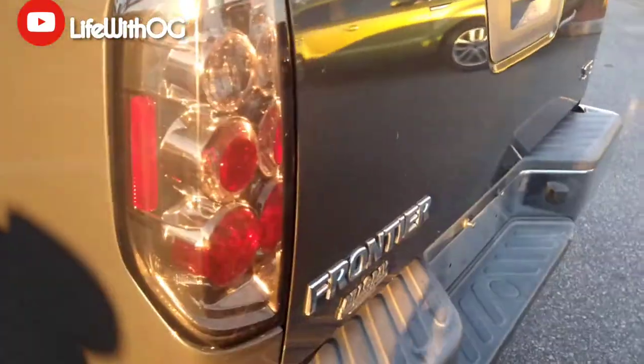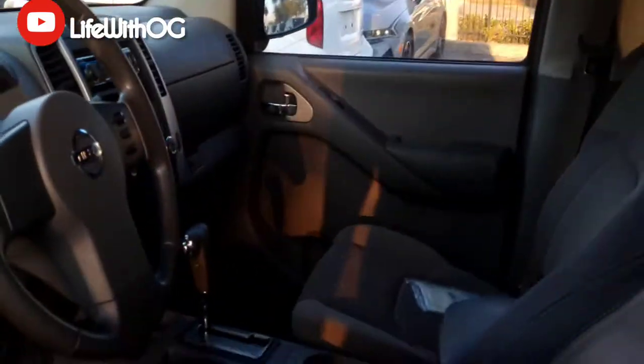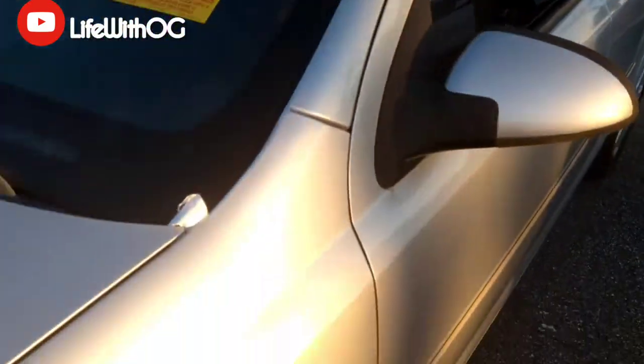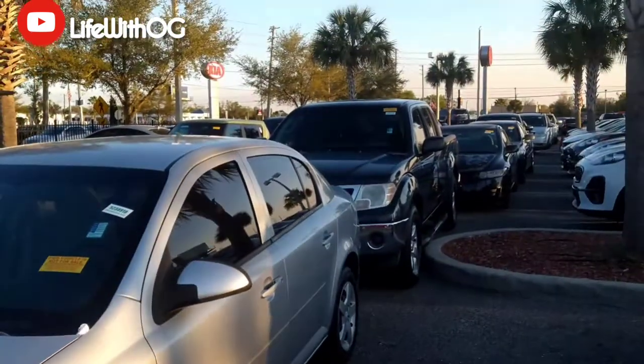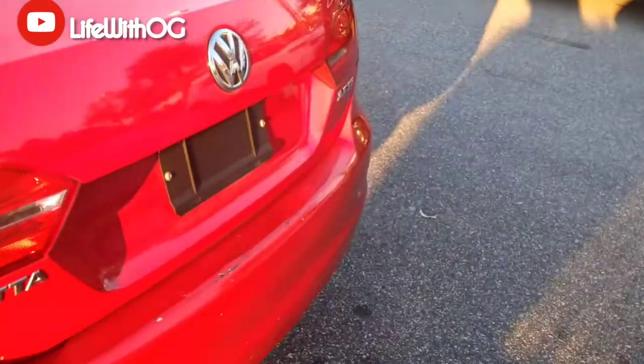Then you got the Nissan Frontier SE for them people that like pickups — got the step ladder and all that, cloth seats, very spacious in the front, even got a back seat for the passenger. Got the Chevy Cobalt over here — cloth seats, 2008 Chevy Cobalt LT with 131,000 miles. Pretty much everything in this line is around a hundred thousand miles.